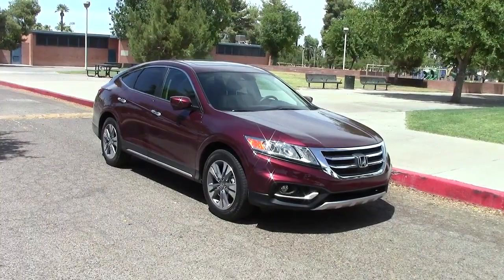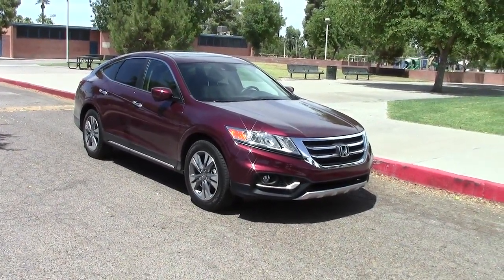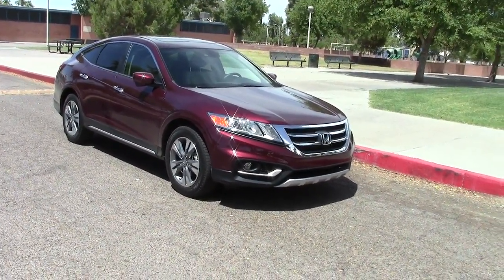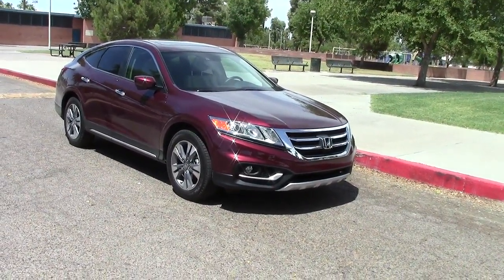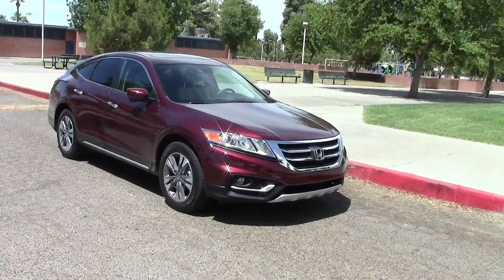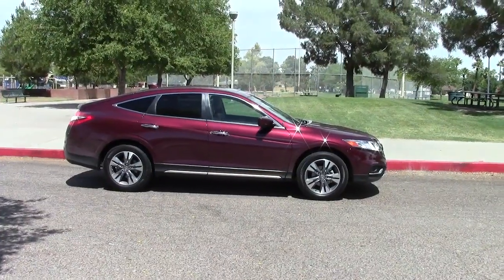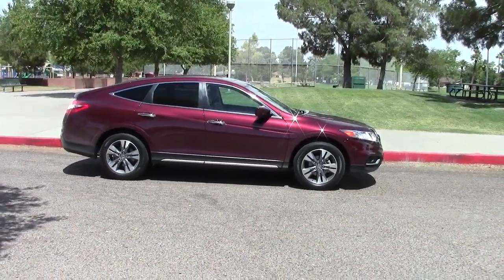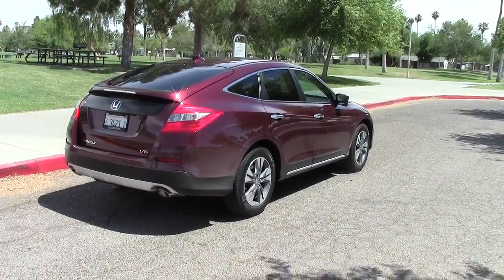This is the 2013 Honda Crosstour. To call this a car is sort of incorrect. On the top half it's essentially a car with four seats and a hatchback. Underneath it's classified as an SUV, with beefy tires, raised suspension, and available optional all-wheel drive, which Honda calls four-wheel drive. From the side you can see this is a long vehicle.